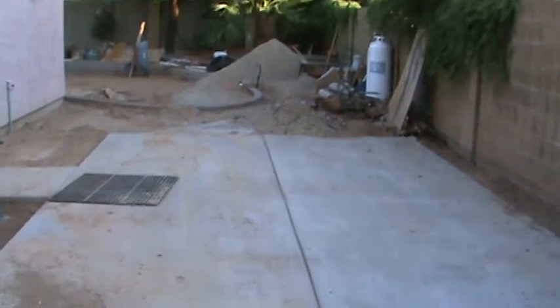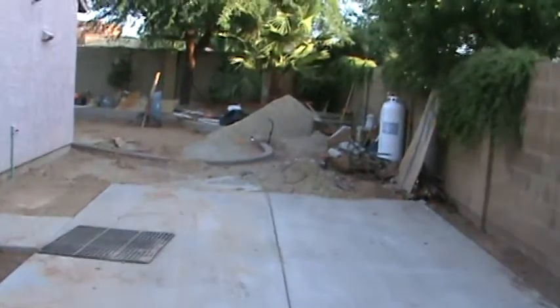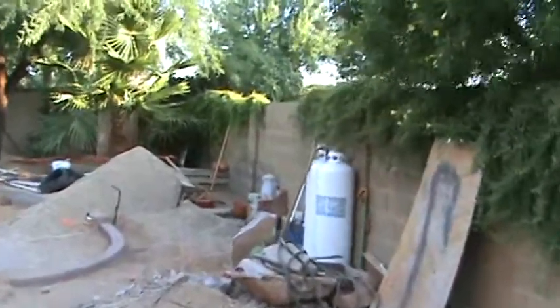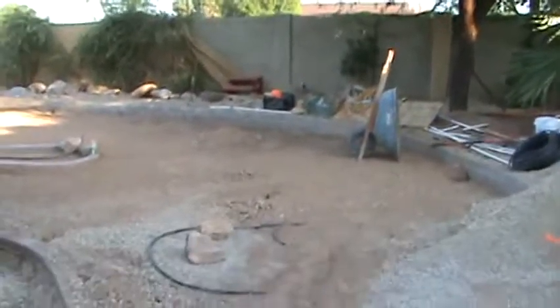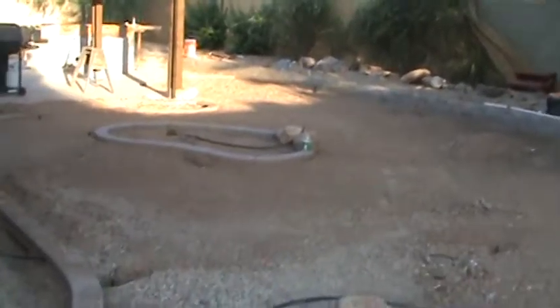Taking some pictures of the backyard, which is currently under construction. This is the new boat pad. We have our propane tanks, which we will be building a wall around. You can see they've done the curbing — all that area around the curbing will be grass, with a little island in the middle.